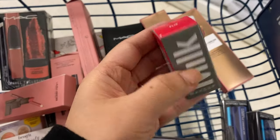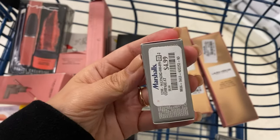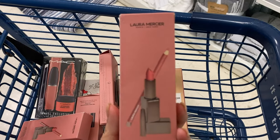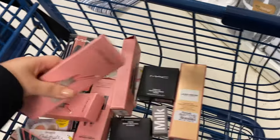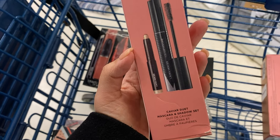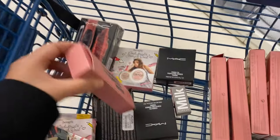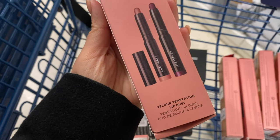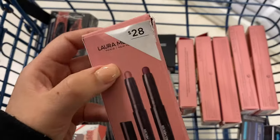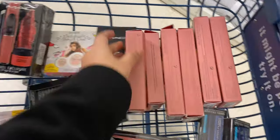From Milk, this is in the shade Flip, running for $4.99 — these are the mini ones. Full size are going for about $8–$9. I also want to mention the Lip Artist Nude Lip Duo from Laura Mercier, going for $12.99. I found two of these. There's also the Caviar Duet Mascara and Eyeshadow Set from Laura Mercier for $12.99, and the Velour Temptation Lip Duet also from Laura Mercier for $12.99 — retail value is $28, so these are such a steal.